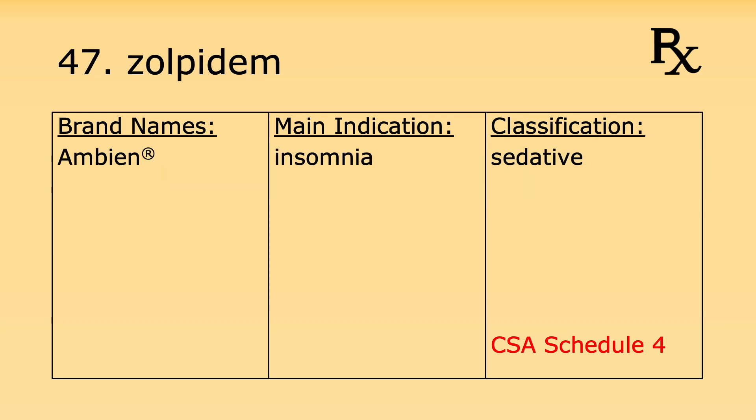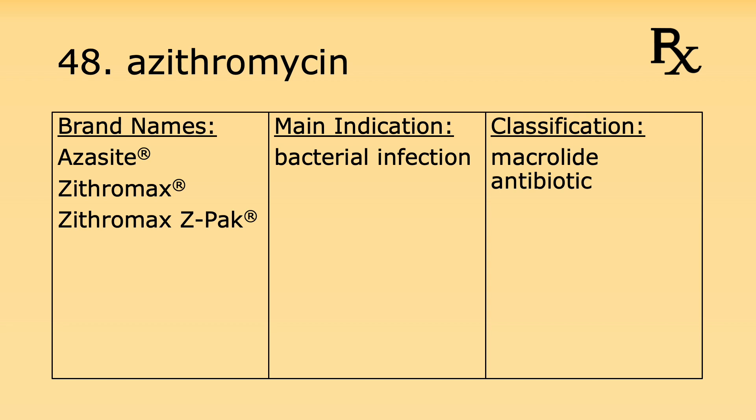Number forty-seven is zolpidem. Its brand name is Ambien. It's used for insomnia and it's considered a sedative. Under the Controlled Substance Act, zolpidem is considered a Schedule 4 controlled substance. Number forty-eight is azithromycin. Its brand names include AzaSite, Zithromax, and Zithromax Z-Pak. It's used for bacterial infections and it's considered a macrolide antibiotic.